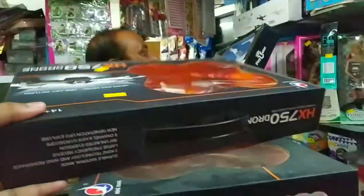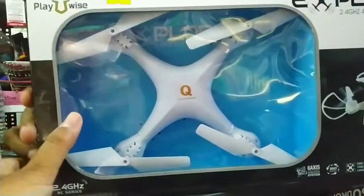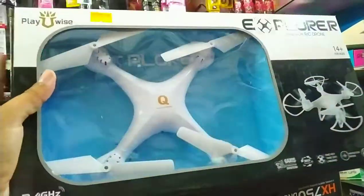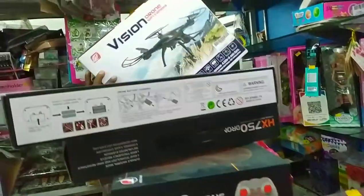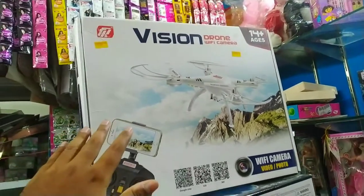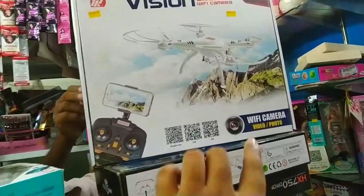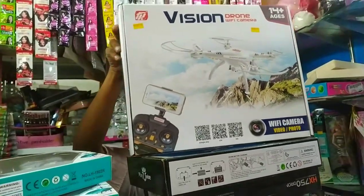Look here — you will get a drone. This one is 2,000. This is the drone. There will be shops, but here you will get one. Look — this is 4,000, this is a drone. Look from your eyes — there will be other things here. This drone has wifi, camera, video, and photo. There is one thing for the drone.